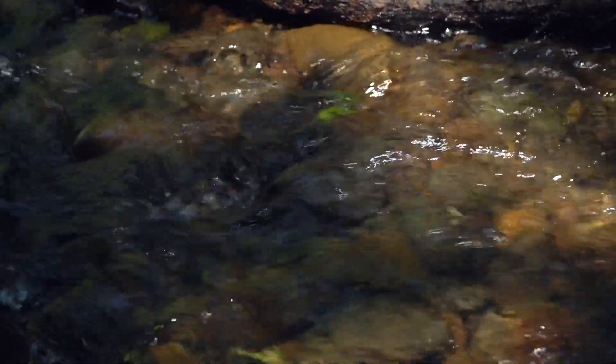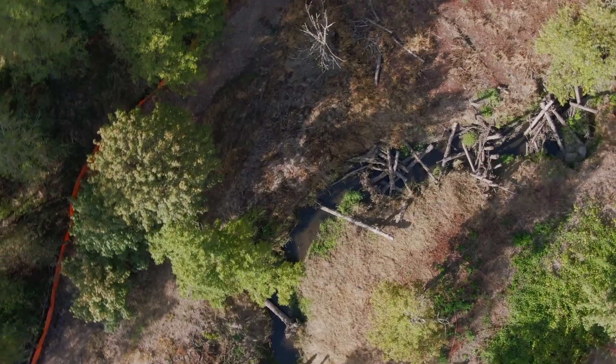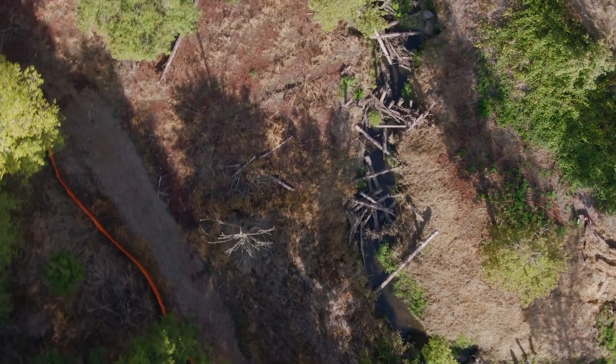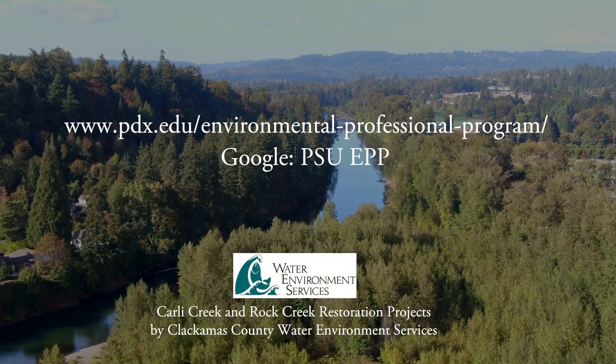The Advanced River Restoration Certificate builds on the knowledge that people have gained through their experience and through the foundation course and takes everything to the next level. Students seeking to earn an Advanced River Restoration Certificate must have previously earned the EPP River Restoration Certificate. To learn more about EPP's courses, please visit our website.